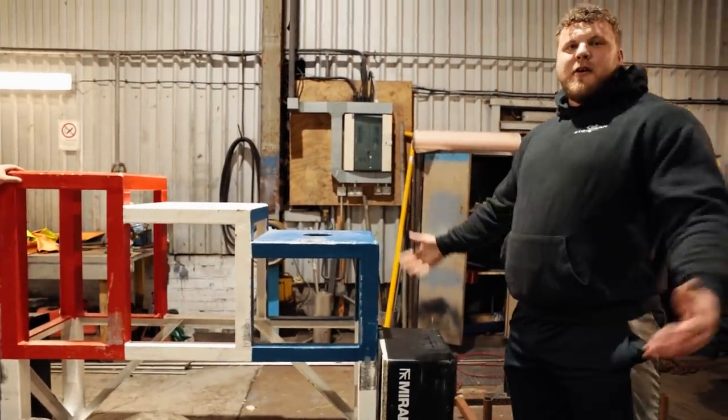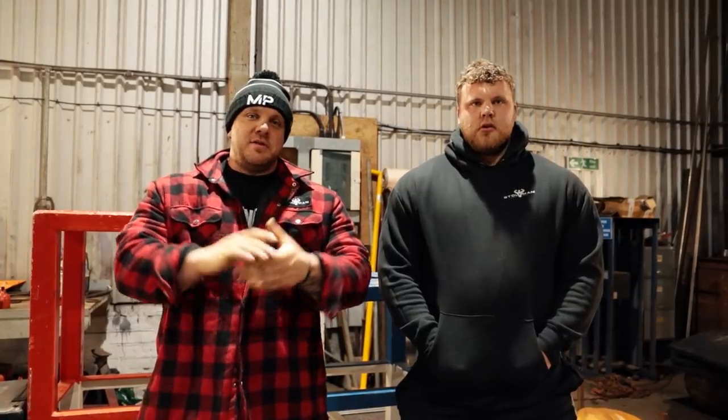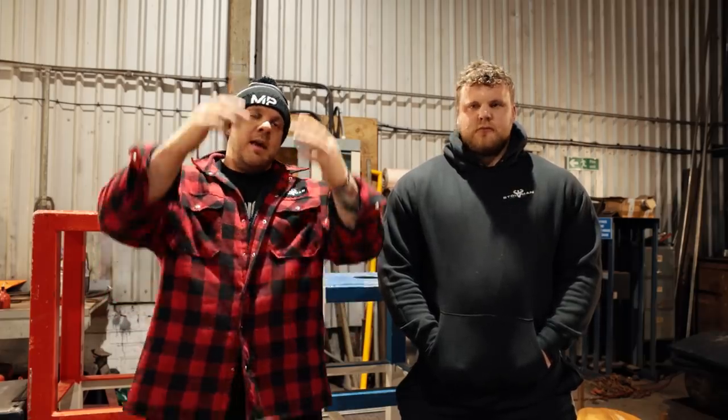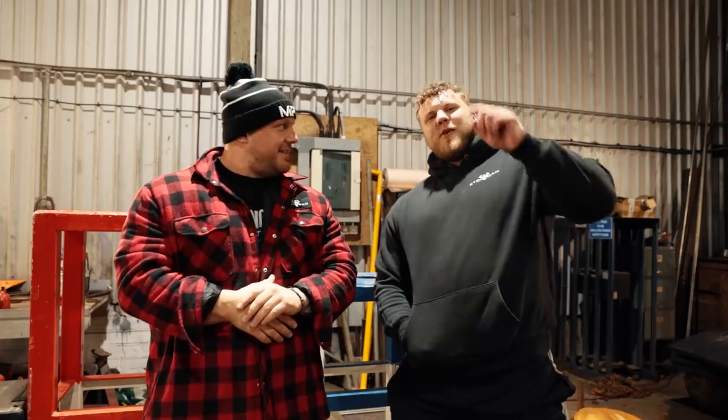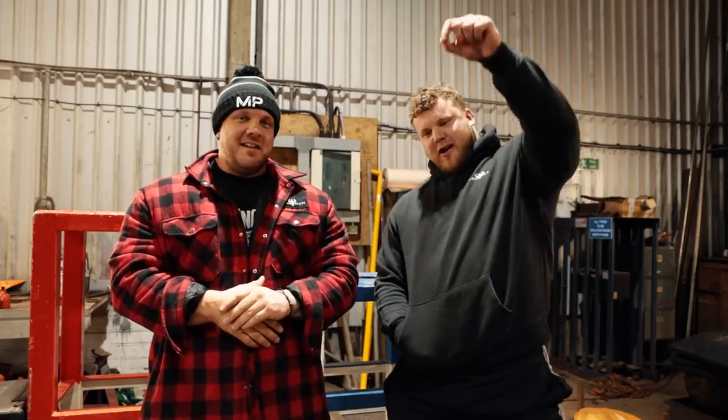That's our new training warehouse — you're the first to see it. We've literally just got our stuff in here so there'll be a few tweaks along the way. Everything we do in here will now be shown on YouTube, so stay tuned, please keep watching, and you'll see us get very strong.